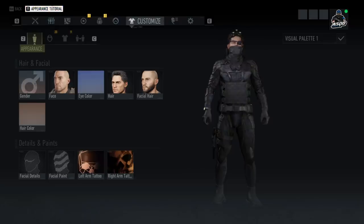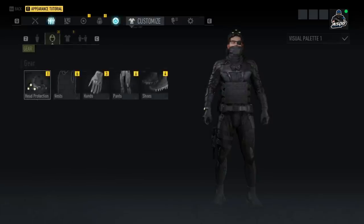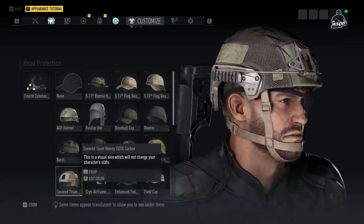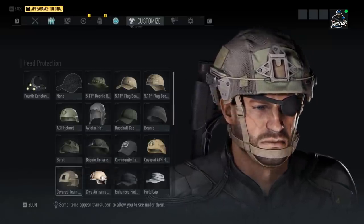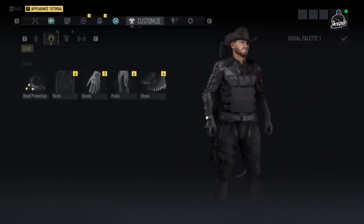Moving along to the new customization options — you'll be able to get more from the Resistance live event that goes live tomorrow, but we're going through all of these now. All of these are free; all you have to do is go into Maria's shop and buy them with in-game credits, no real money required. The first one is the Cover Team Wendy X Fill helmet — it is still a badass looking helmet. That's the only new helmet.